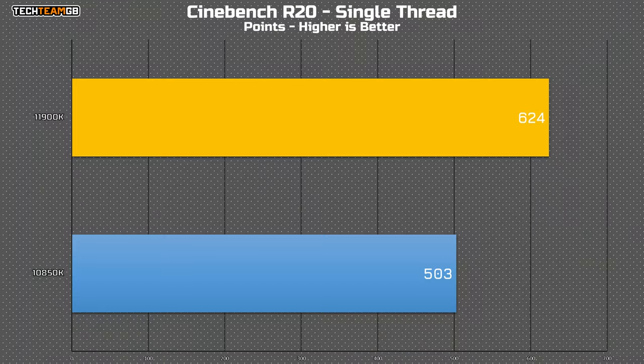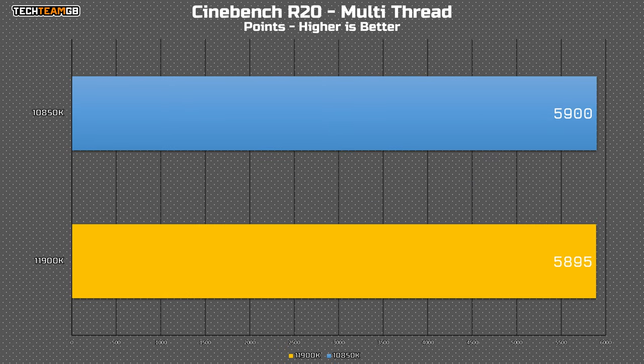And that 19% number isn't just marketing either. In my testing with single-threaded tests like Cinebench R20, it's 24% faster than the last gen 10850K that I bought to test against. That translates to multi-core loads too, again in Cinebench, where...